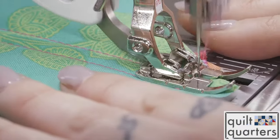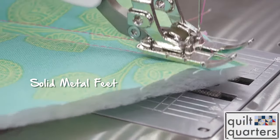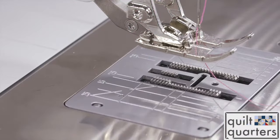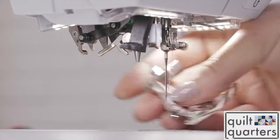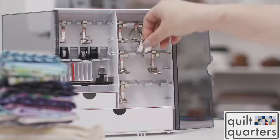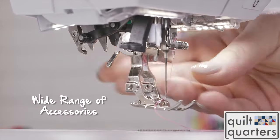Bernina presser feet are unique in that they're made from one solid piece of metal, so your stitches stay completely consistent, and that is largely dependent on the presser foot. I don't need to use a screwdriver to change the presser foot, and that saves invaluable time when you are sewing using lots of different accessories one right after the other.